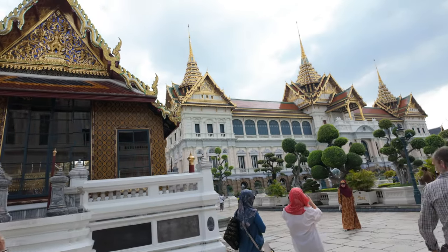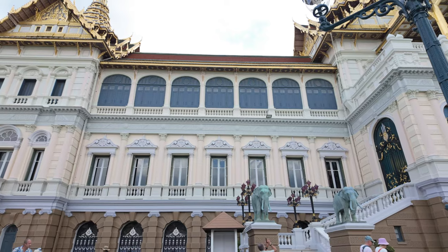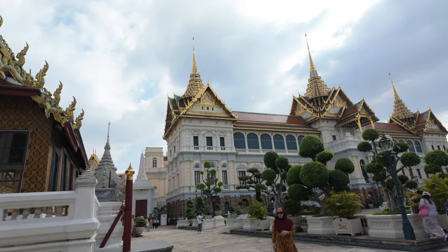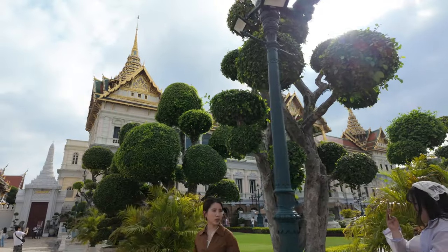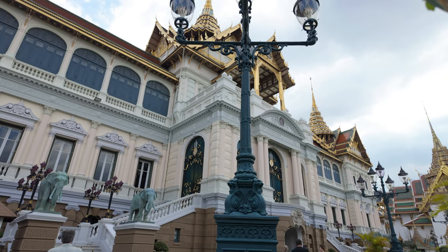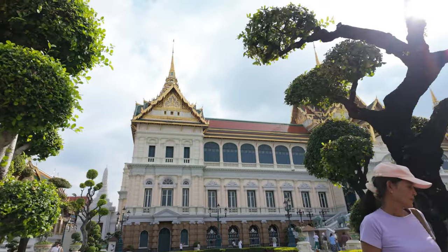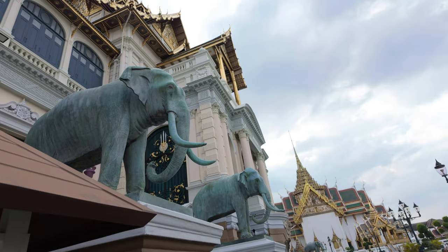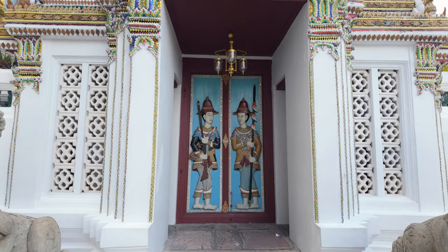The foundation stone of this building was laid by Rama V in 1876. The ground floor has rooms used as offices and for the king's own bodyguards. The upper floor, accessed by outside staircases, has a foyer flanked by picture galleries and private audience chambers in the east and west wings. The top floor is reserved for crematory relics and small urns of Rama IV, V, VI, VII, VIII, and IX.